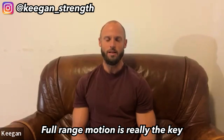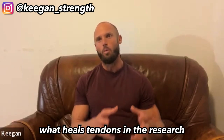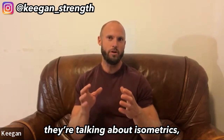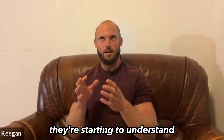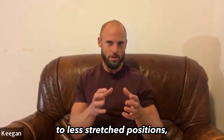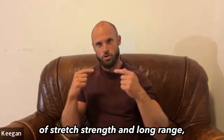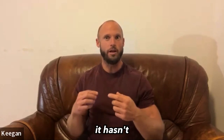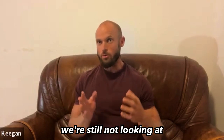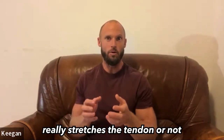Full range of motion is really the key that hasn't been understood. If we look at what heals tendons in the research, they're talking about isometrics. They're starting to understand that longer positions or more stretched positions have a different effect to less stretched positions. But because we don't have this vocabulary of stretch strength and long range, it hasn't infiltrated the mainstream strength world yet. We're still not looking at whether the movement really stretches the tendon or not.